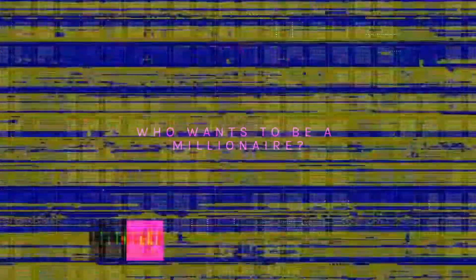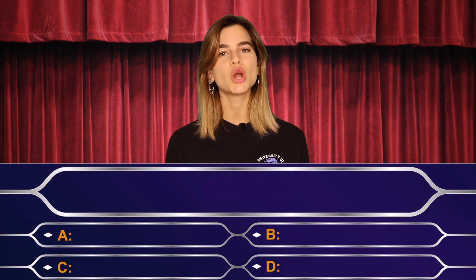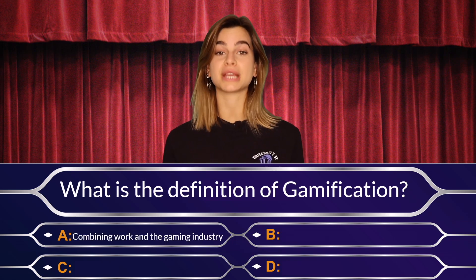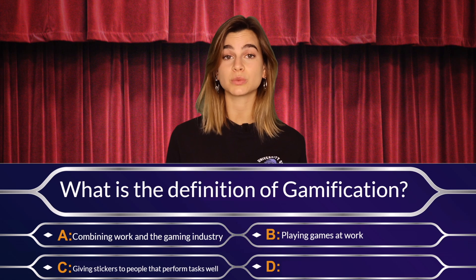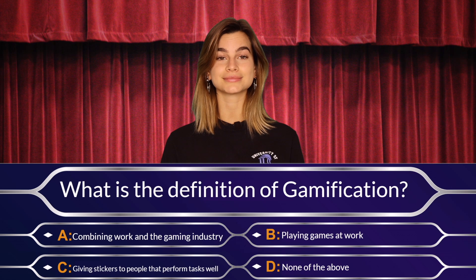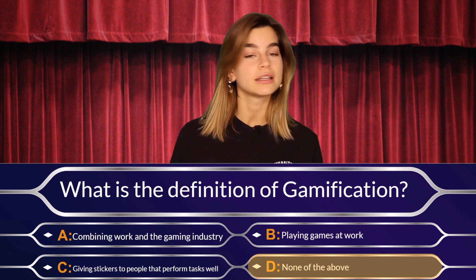Who Wants to Be a Millionaire, but without getting a million dollars? Yeah, we can't actually provide a million dollars, but we can offer a discount code — more about that later. So the question is: what is the definition of gamification? A. Combining work and the gaming industry. B. Playing games at work. C. Giving stickers to people that perform tasks well. Or D. None of the above? The correct answer is D, none of the above.